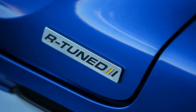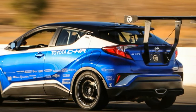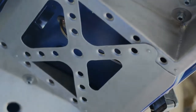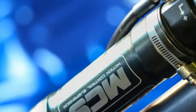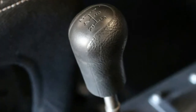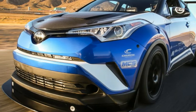The C-HR tuned should also stop as well as it accelerates. Up front are four-piston Brembo calipers with 14-inch rotors. Handling benefits from remote reservoir adjustable shocks at all four corners, as well as 275mm wide tires. The various aerodynamic additions such as the front splitter and rear wing all help produce about 300 pounds of downforce at speeds above 100 mph.